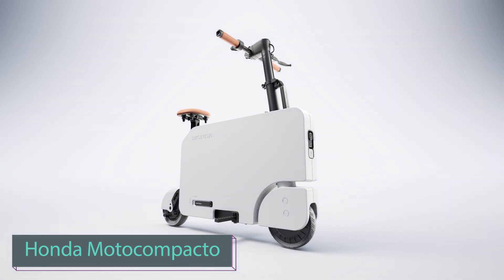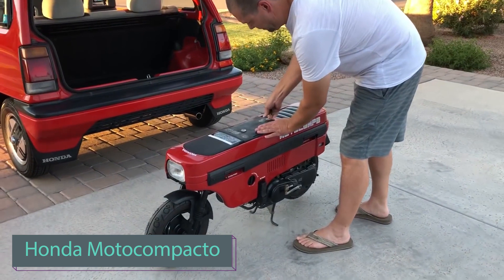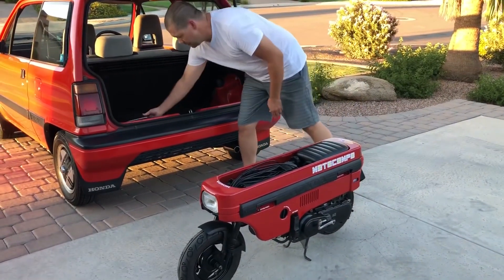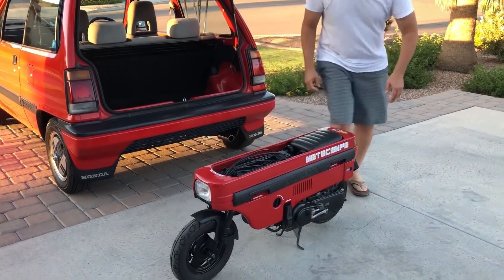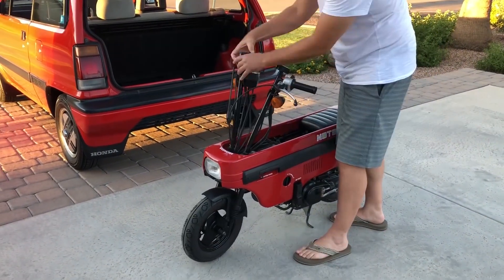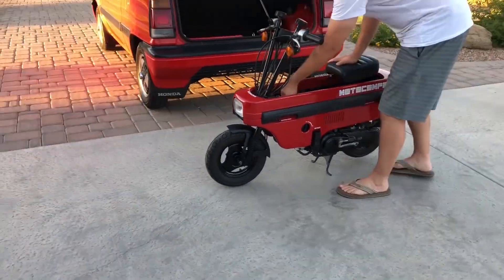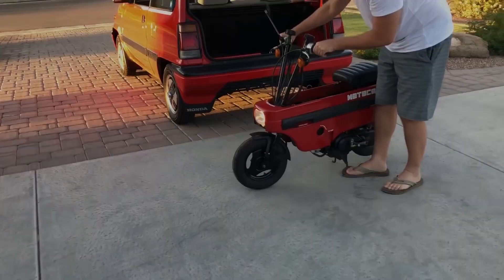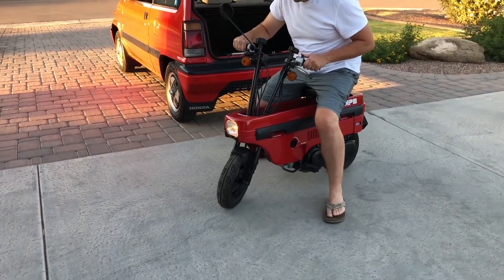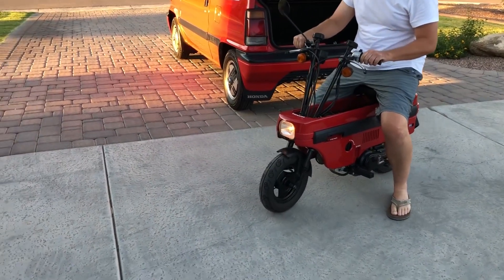Get ready for a blast from the past. In 1981, Honda wowed the world with the Moto Compo moped, an ultra-compact marvel small enough to snugly fit in your car's trunk. The dream was convenience — seamlessly transitioning from parking spot to final destination with ease. Imagine parking your car at a campsite, unfolding the Moto Compo, and zipping over to your chosen spot.